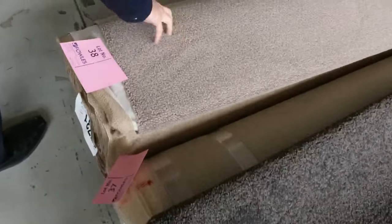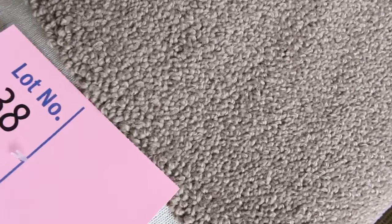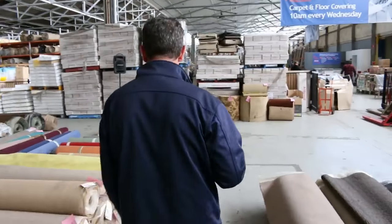Lot number 38 is a really nice looking carpet also — a nice wool loop pile, like a cut-in loop. That's a really high quality carpet which would normally retail up around about $2 to $2.50 a meter. I reckon tomorrow somewhere around about $30 to $40 a meter also, so that's over $200 a meter off.